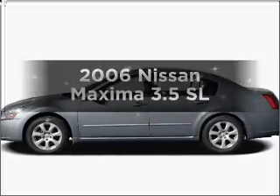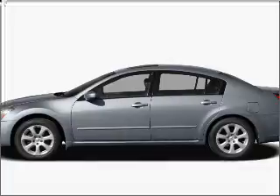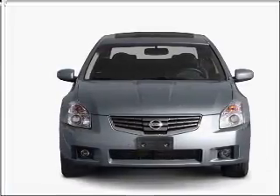Check out this 2006 Nissan Maxima — this is the set of wheels you've been looking for. With a solid 6-cylinder engine that responds smoothly to its 5-speed automatic transmission.